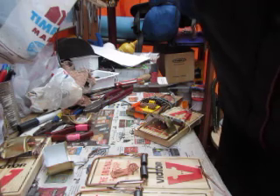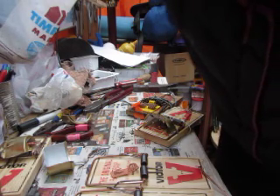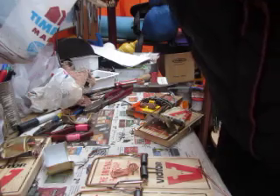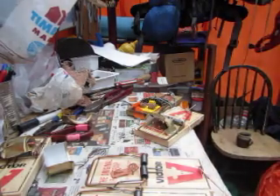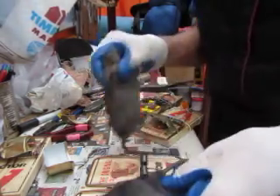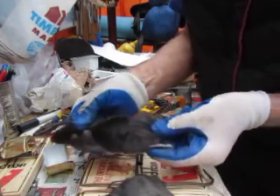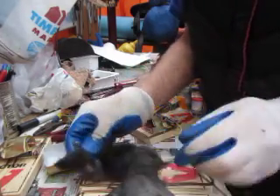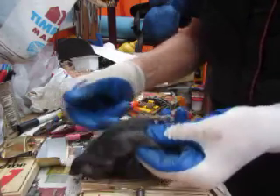Excuse me. So I've just come back from my morning check of a few of my traps at various customers in my community. Here's what I got — a couple of black rats, young ones. That guy's about half grown and that guy's just a little guy.